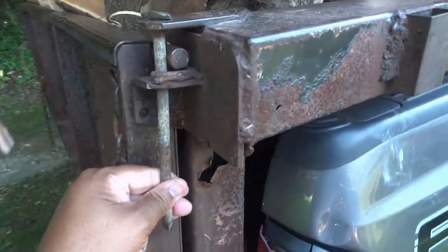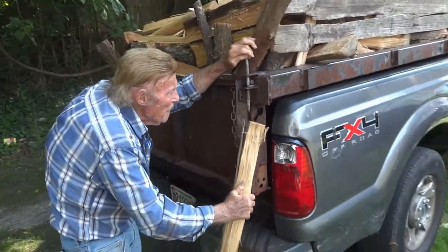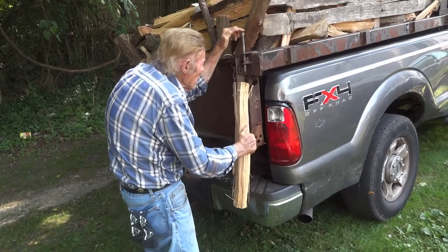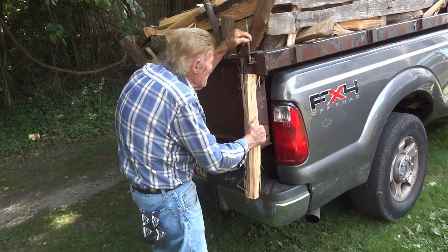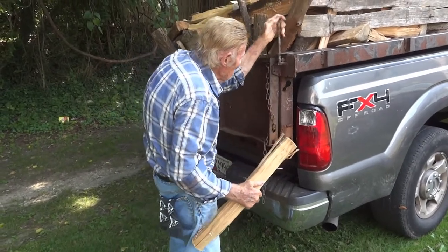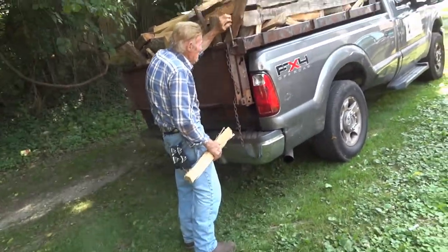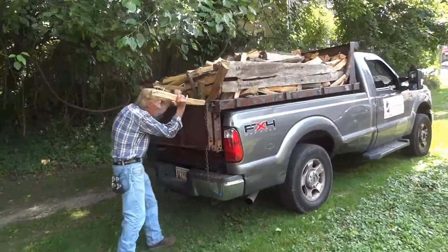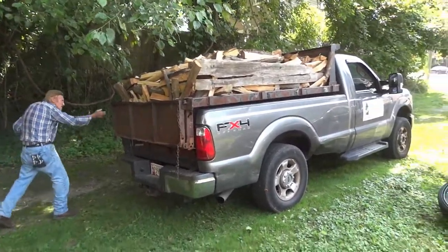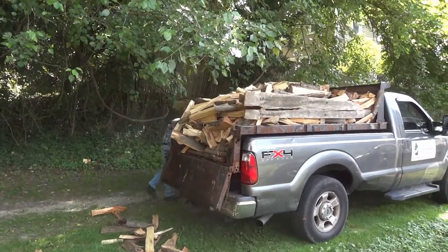It'll just take a couple days and let it sit over here for a while. When you slow down... I want to be just like you when I grow up. How old are you now? 82! I'm trying to be like you, Bob. The tailgate didn't fall — all right, there we go. Thank you, sir.